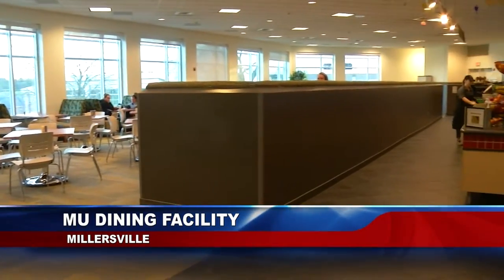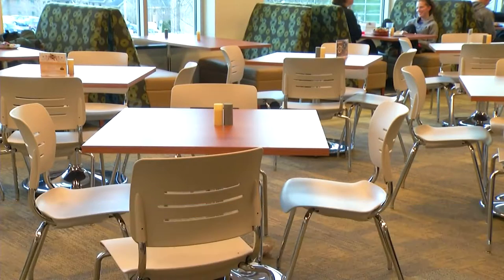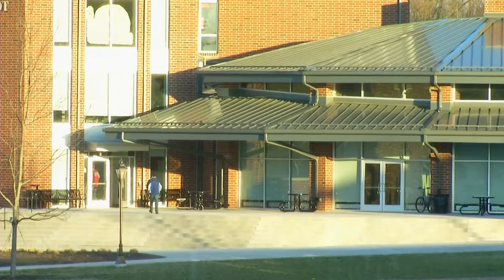Including the old dining hall that has also been renovated, the new space can now sit 650 students. But it's the view through the all-glass walls that Nace says could attract new students to Millersville.